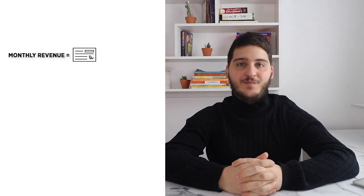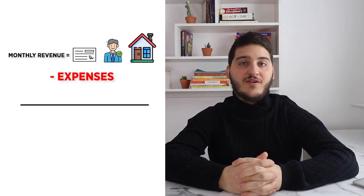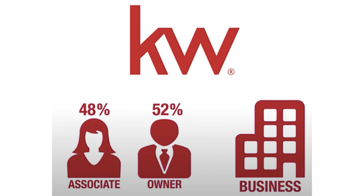Here is a full breakdown of the logistics of how the profit share model actually works. The monthly revenue that a Keller Williams office makes from its agents selling homes, minus the expenses to operate that brokerage, is referred to as the profit. Traditionally all that profit would go to the owner, but at Keller Williams 52% of the profit goes to the owner and the other 48% is split to the agents in the form of profit share. The profit share at Keller Williams runs seven levels deep, meaning you will earn a percentage of the profits not only on the agents that you recruit but on the agents those agents recruit, and so on for seven levels deep.